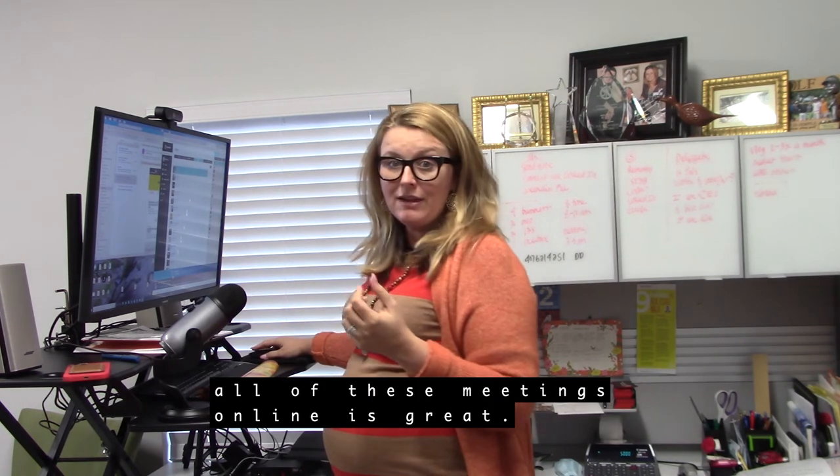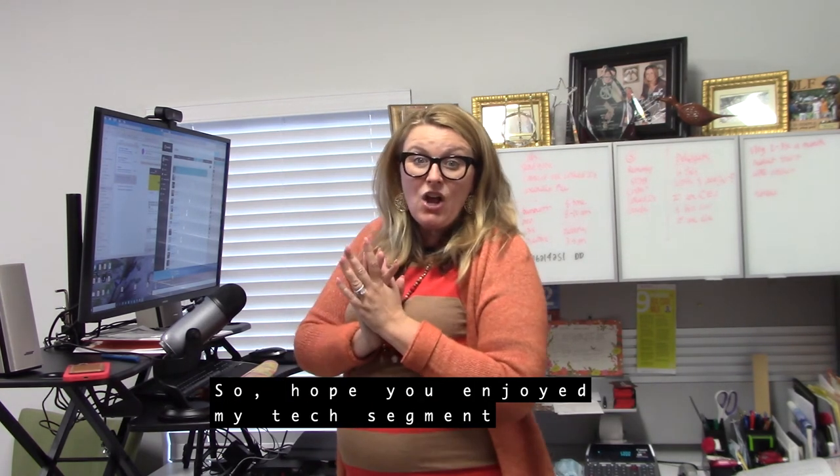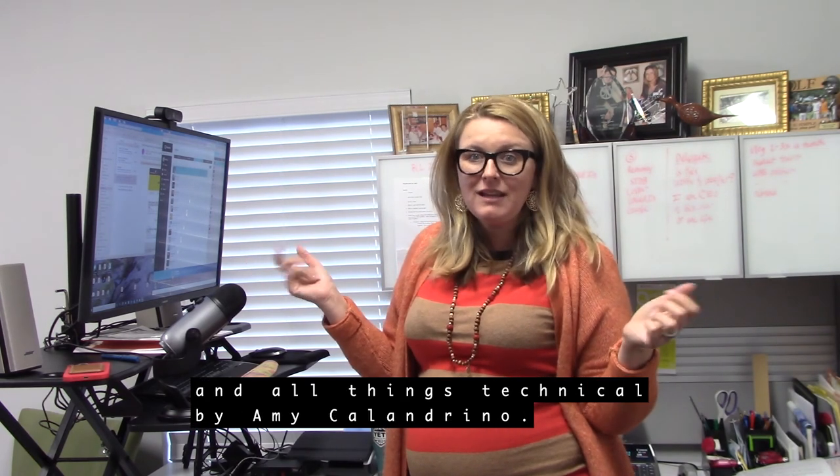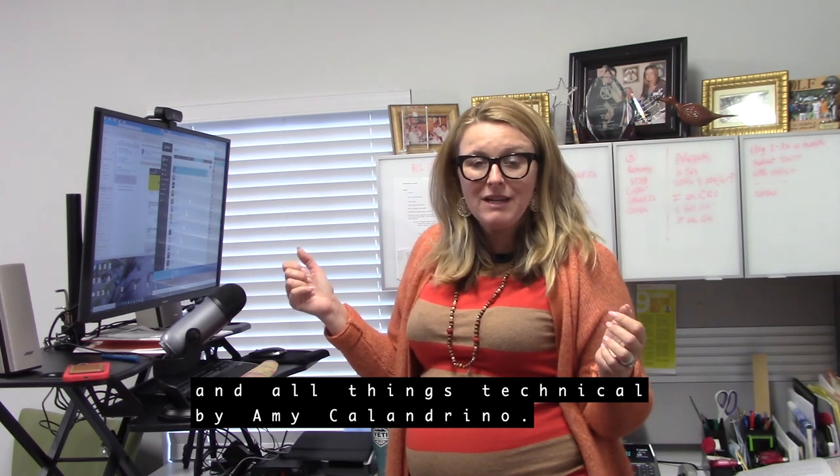I hope you enjoyed my tech segment — all things technical by Amy Calendrino. I can also attend all of these online meetings, which is great.